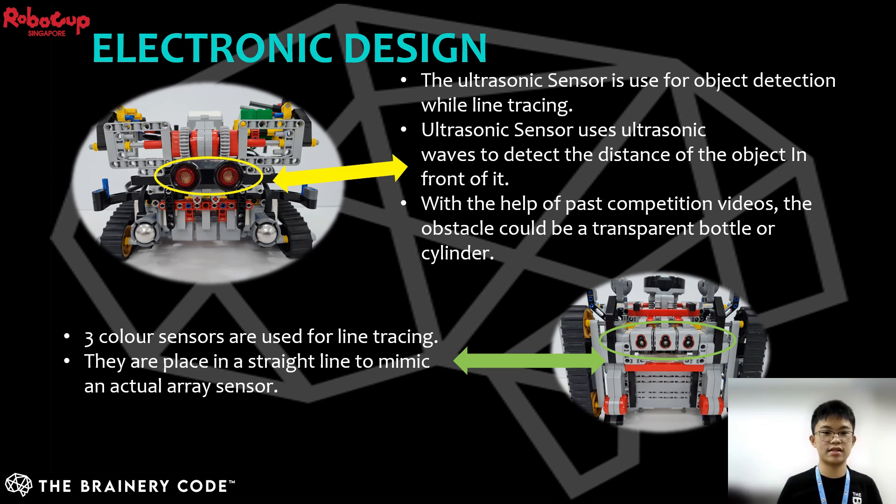As for the electronic design, the EV3 ultrasonic and color sensors are chosen. The ultrasonic sensor is used for object detection — it uses ultrasonic sound waves to measure distance, and therefore can detect clear transparent objects easily. Three color sensors are placed in a straight line to mimic an actual array sensor for line tracing. I will now hand over the baton to Houston.